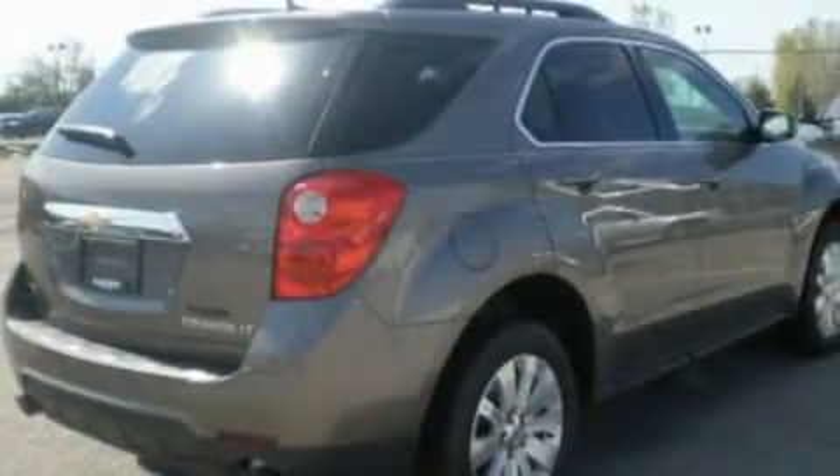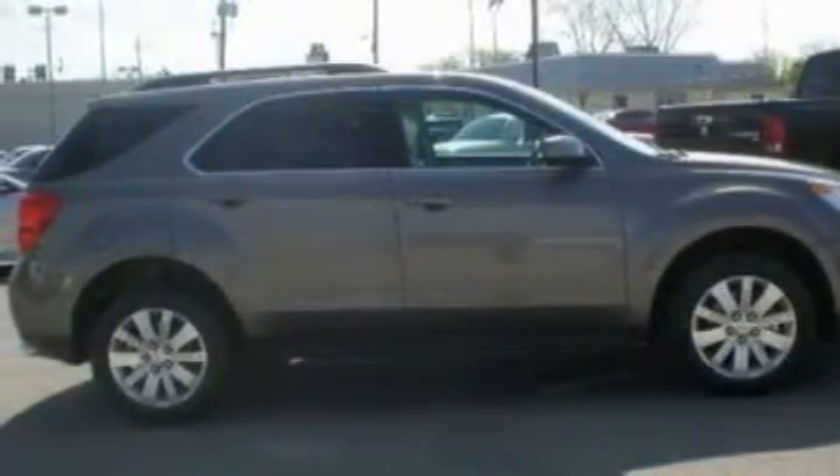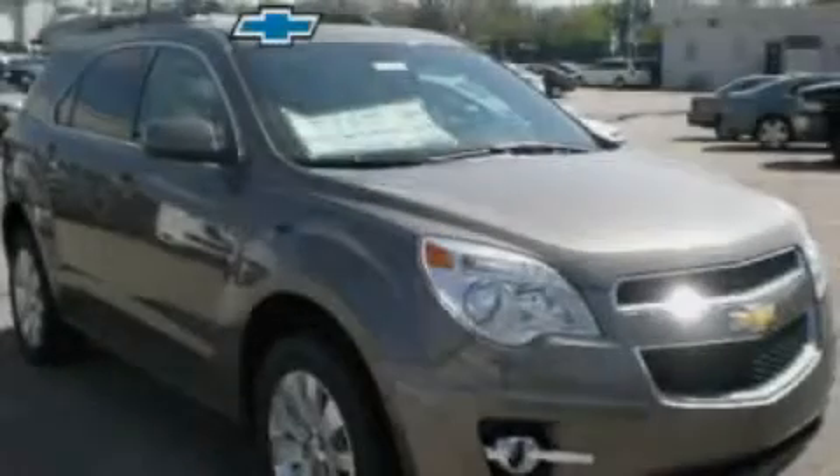Roof rails and XM satellite radio, which streams commercial-free music, news, sports and more. Stop by today and test drive this vehicle for yourself.